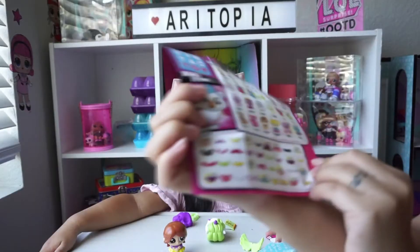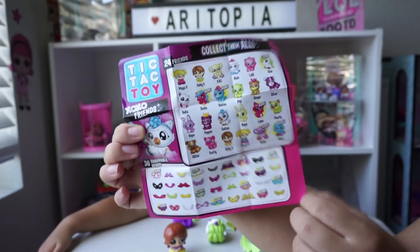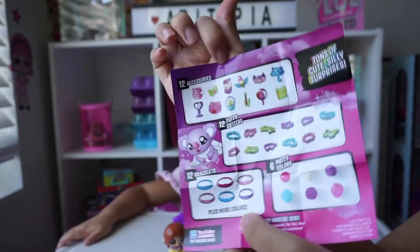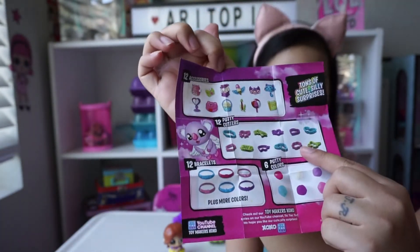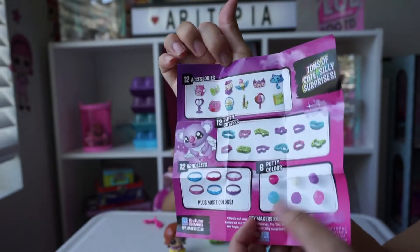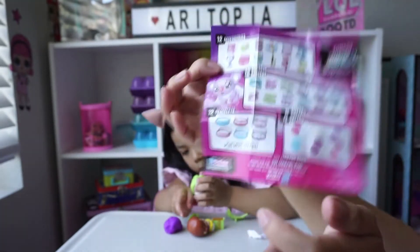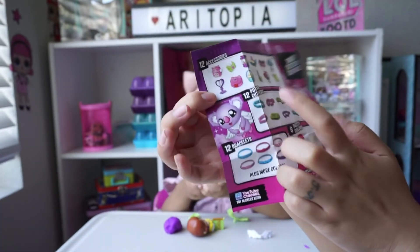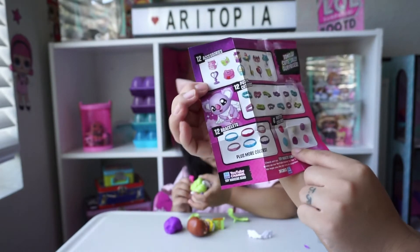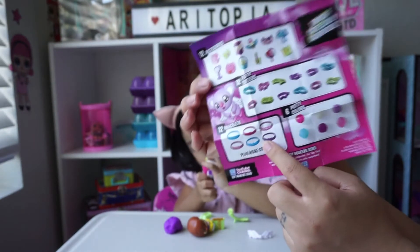It's so cool. So this is the checklist of all you can get. They have the characters here, all the wings here, and these are all the accessories, the putty cutters, and the putty colors. You get bracelets too. You get two of the friends, three wings, an accessory, a putty cutter, and a putty color. So maybe it's a special one if you get the bracelet — I'm not sure.